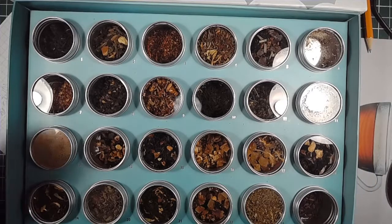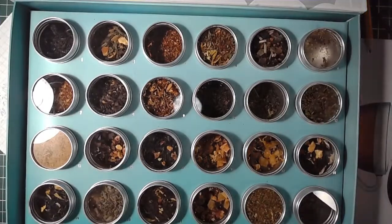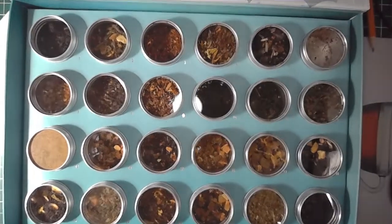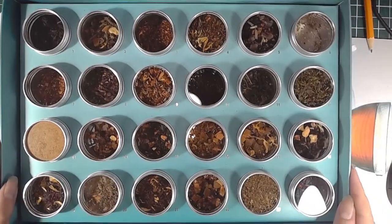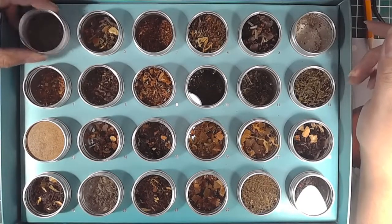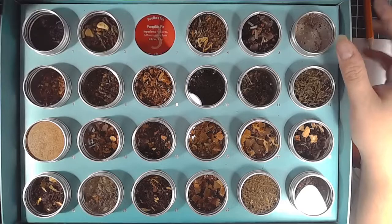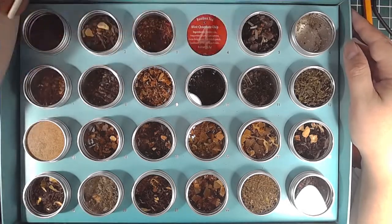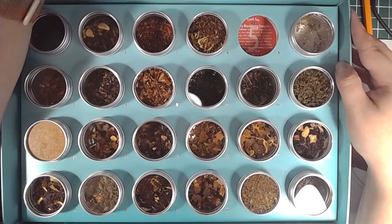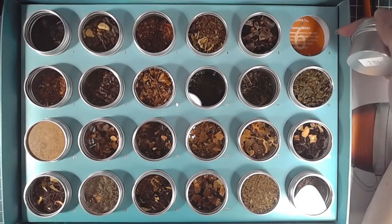Underneath all these tins will be what the tea is and the instructions and information about them. So I'm going to do a quick breeze through. The first one is Cranberries and Cream Fudge — it's a black tea. Then a green tea Cinnamon Sugar Cookie, a Pumpkin Pie rooibos tea, a Mint Chocolate Chip rooibos, and a fruit tea Juicy Blackberry Sangria — that actually sounds quite nice.